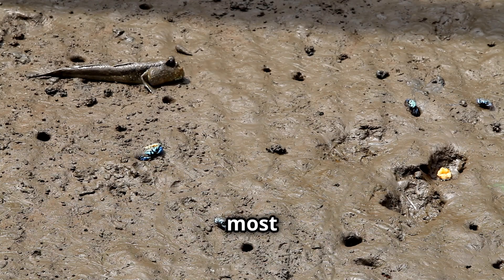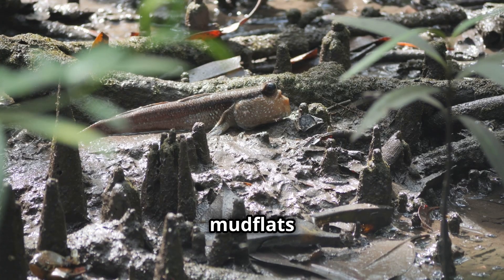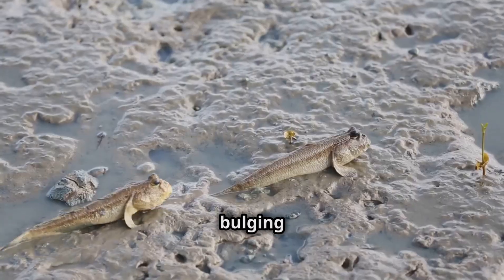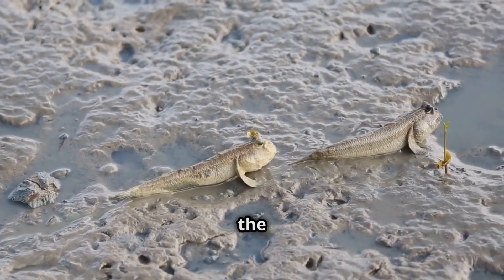One of the most well-known land-walking fish is the mudskipper. These creatures inhabit mud flats and mangrove forests along the coasts of Africa, Asia, and Australia. With bulging eyes and powerful pectoral fins, they skip across the mud.